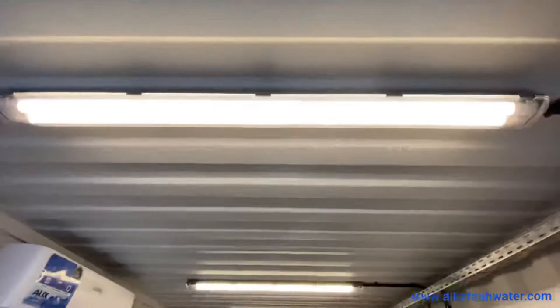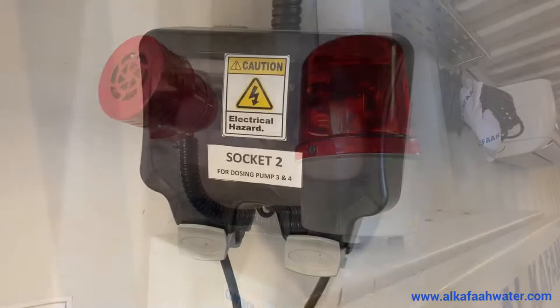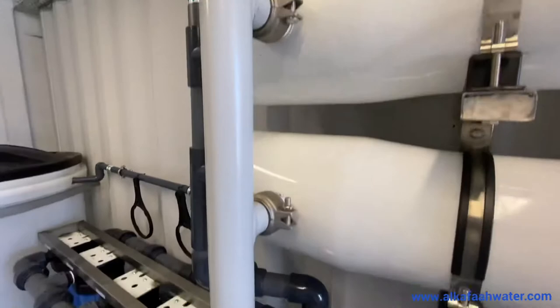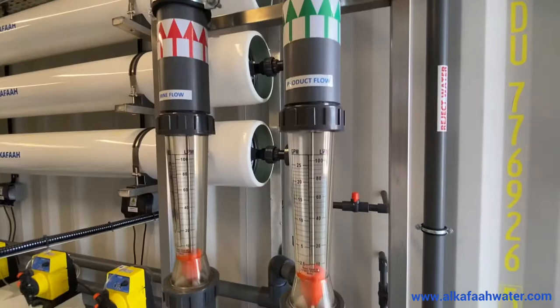The unit also features a split type air conditioner, LED waterproof sealing lights, emergency siren, waterproof electrical socket inlet, high pressure piping of stainless steel 316L with super corrosion resistant coating, and rotometer type flow meters to measure product and brine output.